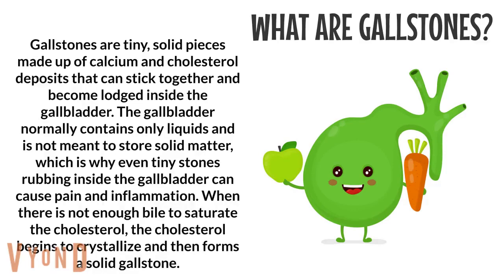Gallstones can stick together and become large inside the gallbladder. The gallbladder normally contains only liquids and is not meant to store solid matter, which is why even tiny stones rubbing inside the gallbladder can cause pain and inflammation. When there is not enough bile to saturate the cholesterol, the cholesterol begins to crystallize and then forms a solid gallstone.